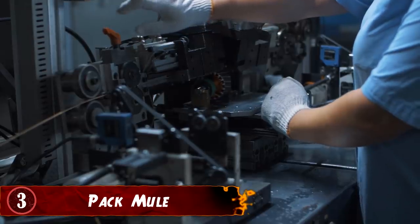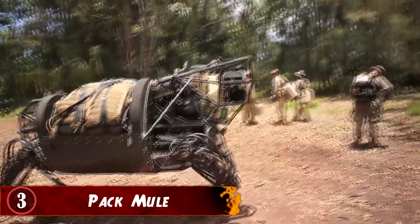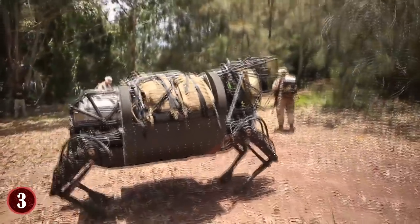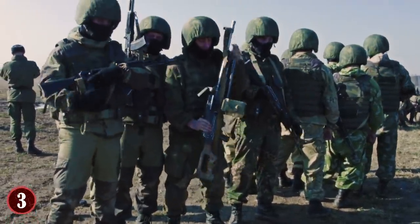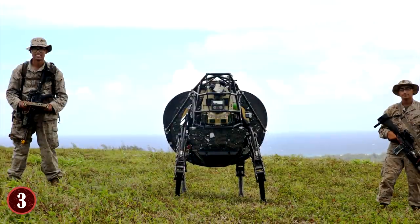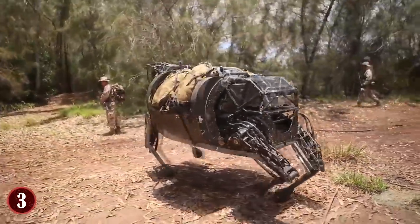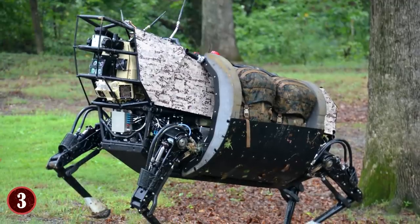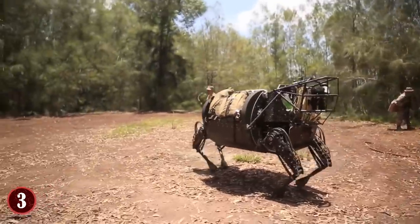Number 3: Pack Mule. The company Boston Dynamics is working with DARPA on a Pack Mule robot that could help change the face of warfare in a support capacity. It would aid soldiers by carrying the gear they would otherwise have to carry themselves. On the battlefield, soldiers sometimes carry dozens of pounds depending on their role, and that weight makes it hard to move, especially under fire. This Pack Mule robot could lighten their burden and make them more agile. Many models are being tested with the military right now, some capable of keeping up with people and navigating any terrain.